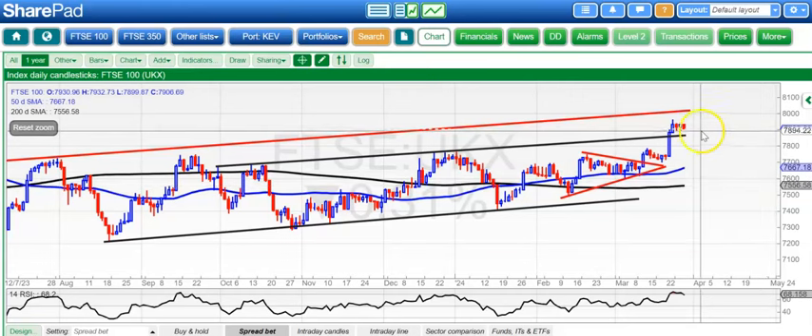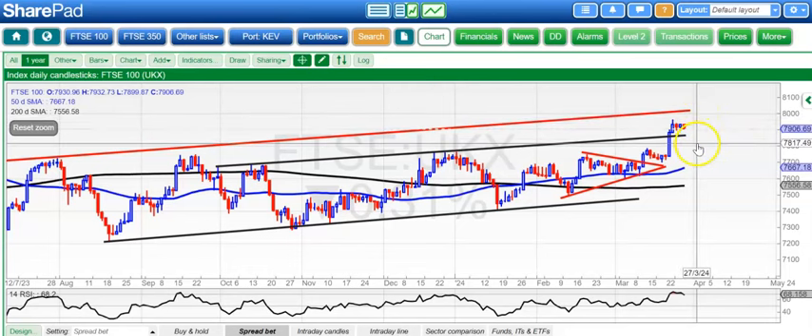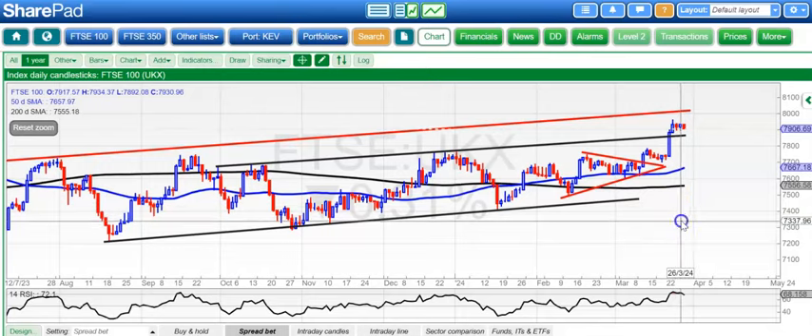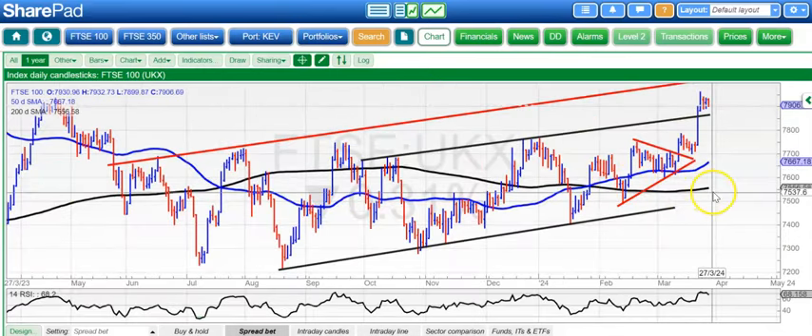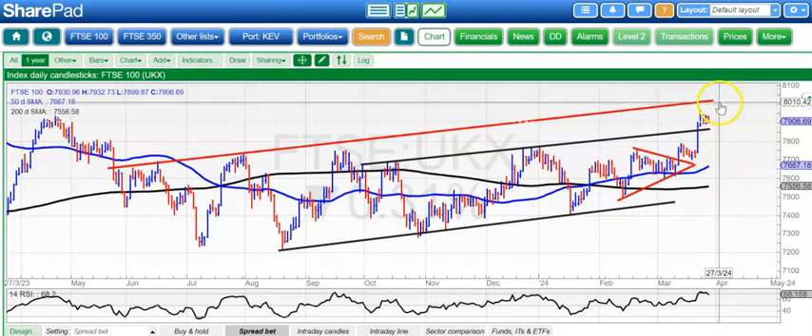Starting off with the FTSE 100, which has become the side of the 7,900 level — obviously compared to a couple of months ago that's a party — but we're still not through the 8,000 level. We've got a resistance line projection from back in May last year, heading for 8,020. That's our near-term target over the next couple of weeks.